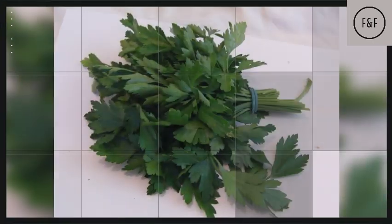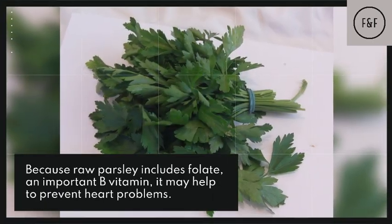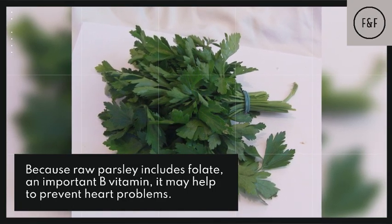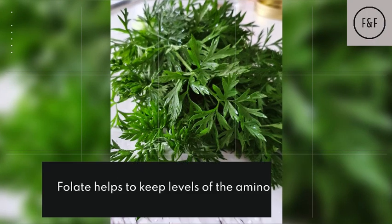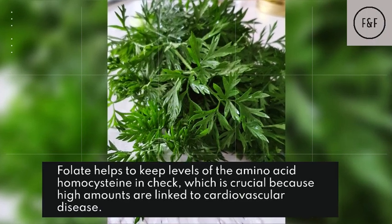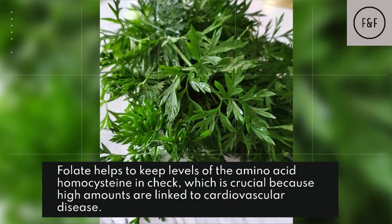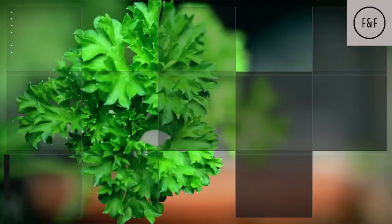Parsley fights off heart disease. Because raw parsley includes folate, an important B vitamin, it may help to prevent heart problems. Folate helps to keep levels of the amino acid homocysteine in check, which is crucial because high amounts are linked to cardiovascular disease.